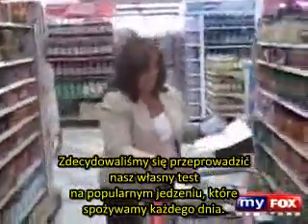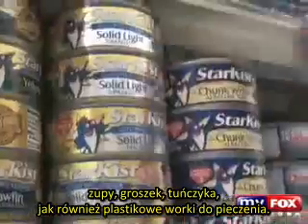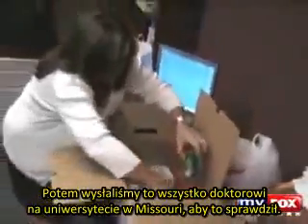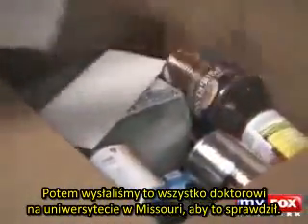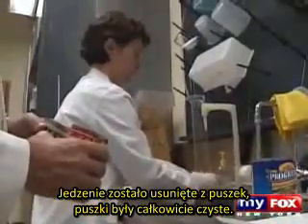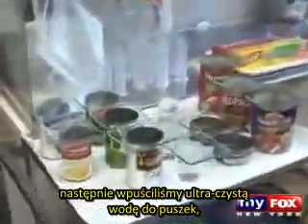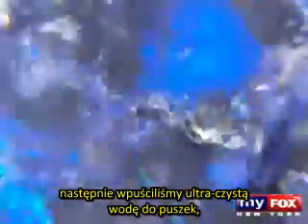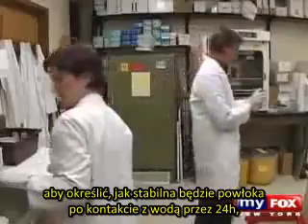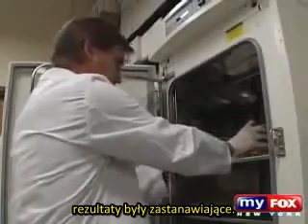So we decided to do our own tests of common foods we eat every day. We went to different grocery stores and purchased tomato sauces, soups, peas, tuna fish, as well as plastic containers and food wraps. We then sent them all to Dr. Vom Saal's lab in Missouri for testing. The food was removed from the cans, the cans were washed multiple times with water, allowed to dry, and then ultra-pure water was placed in the cans to determine how stable the lining was when in contact with water for 24 hours. The results were concerning.